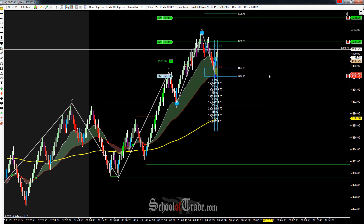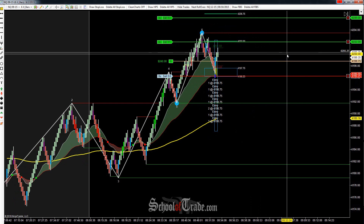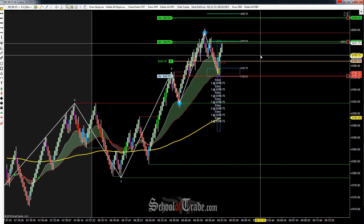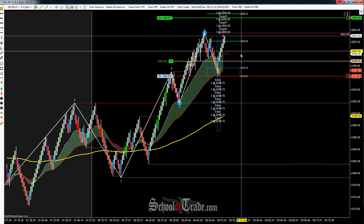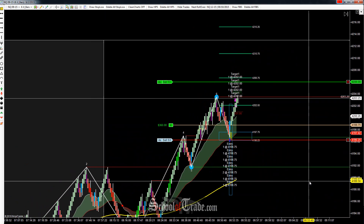We're in long eight contracts at $4,198.75, playing around that $4,200 level, so we do have to be a little bit careful. That's why we're not looking for a big runner. A lot of times those big century marks like $4,200 — you'll see prices get really stuck around that level and just play back and forth and generally have a hard time really getting anywhere.